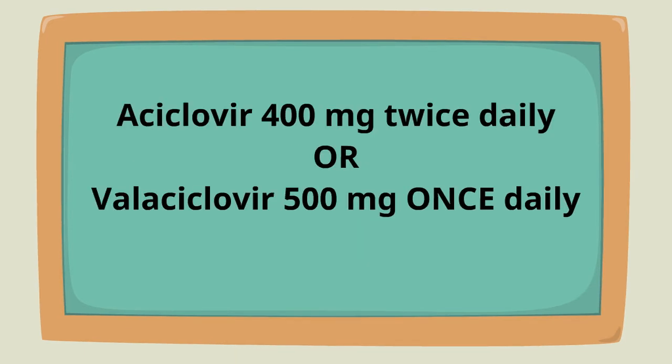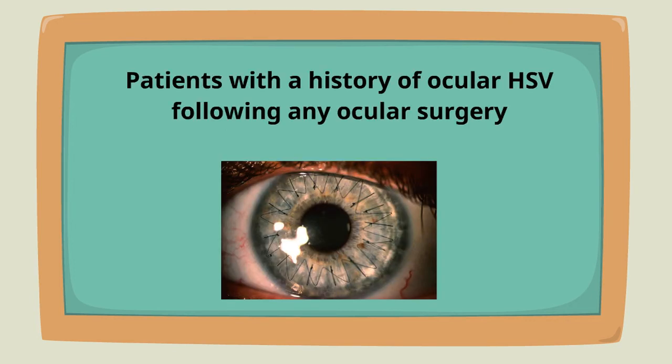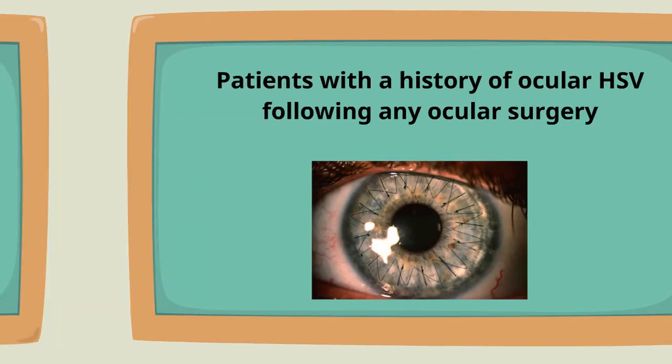Prophylaxis with acyclovir 400 milligrams twice daily or valacyclovir 500 milligrams once daily is indicated for multiple recurrences, history of HSV after any ocular surgery, or during immunosuppressive treatment.